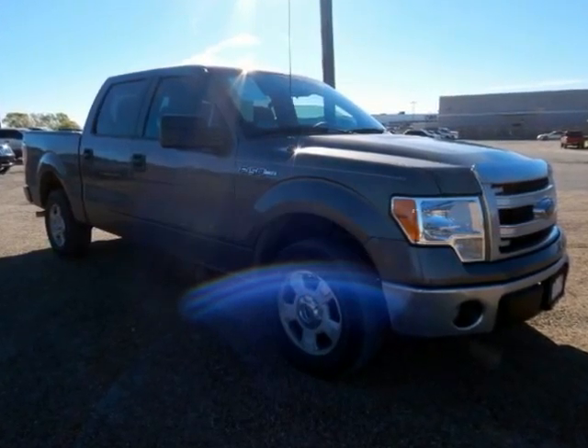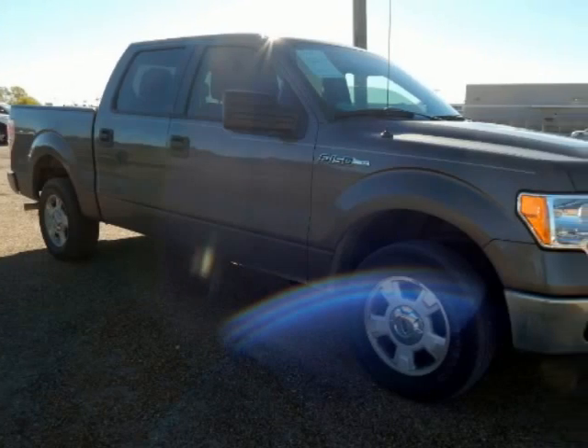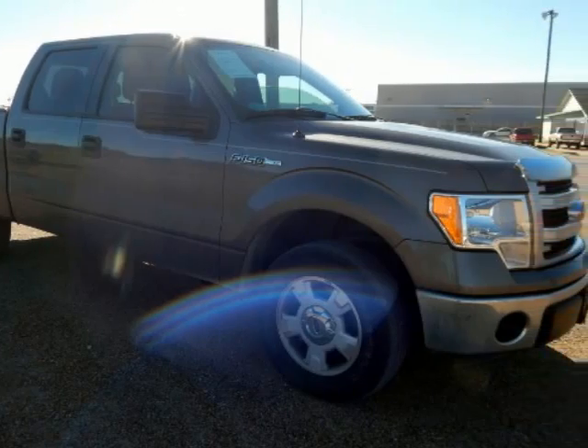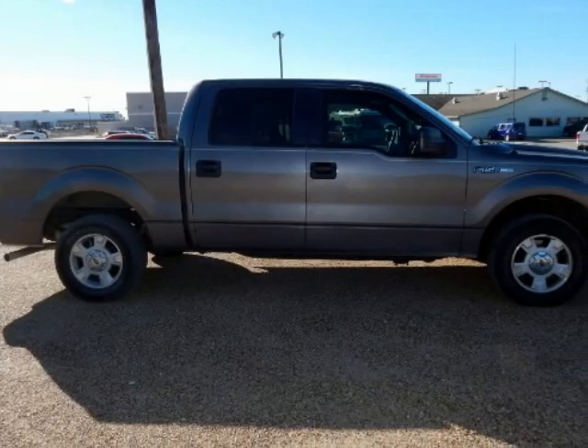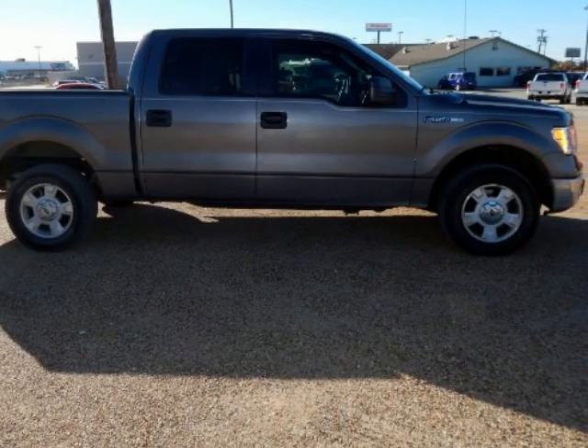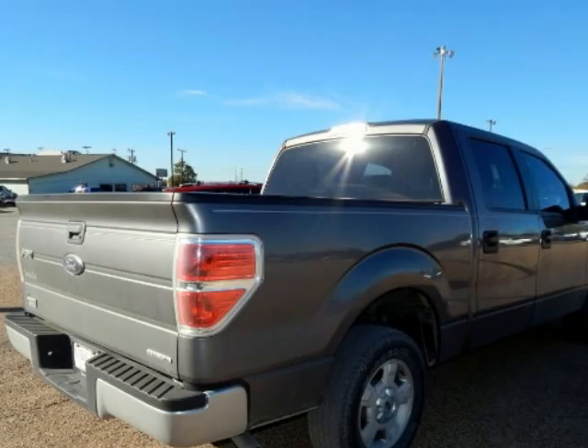Certified Pre-Owned, covered under manufacturer powertrain warranty for up to 100K miles and one owner new car trade-in. Clean Carfax F-150 XLT, Ford Certified, 4D Super Crew, 3.7L 6 cylinder FFE, 6 speed automatic electronic, rear wheel drive.